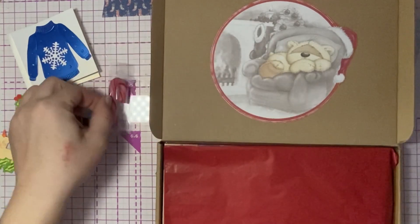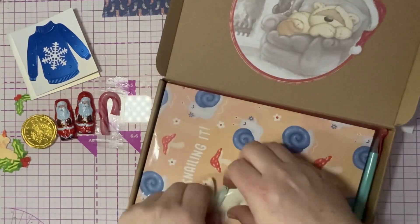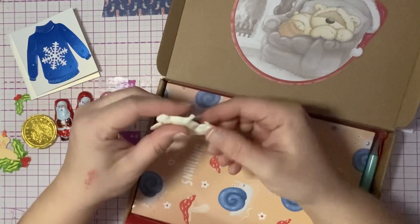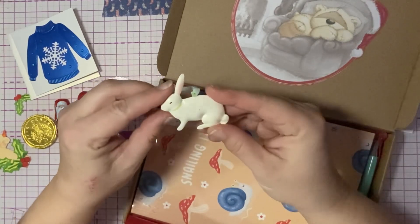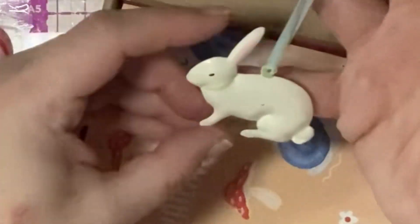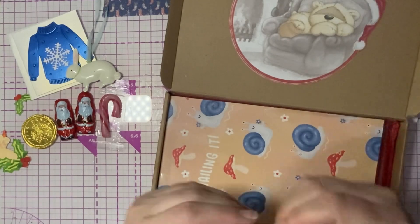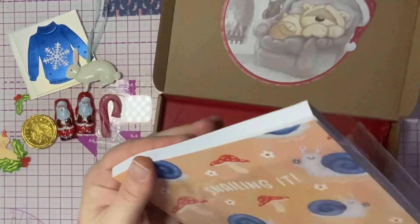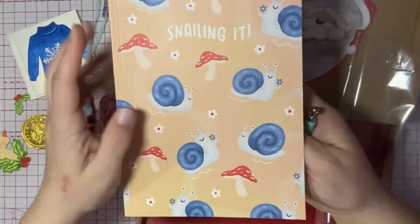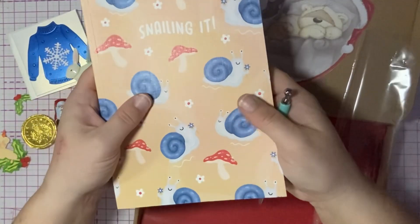I don't think I've seen these little ones before — that's so cute! Gorgeous, gorgeous red tissue — beautiful, beautiful, beautiful! Oh my goodness, look at that — so cute! Oh, I love it, it's adorable — you're gonna make me cry, that's gorgeous! And we have this fabulous teal pen. And look at this — "Snailing it" — love the pun! And these cute little snails and toadstools, and it is this fabulous lined notebook which is absolutely perfect to put all of my lists in.